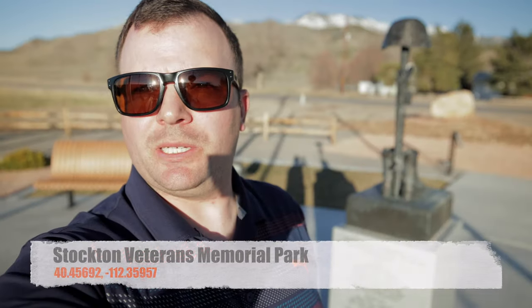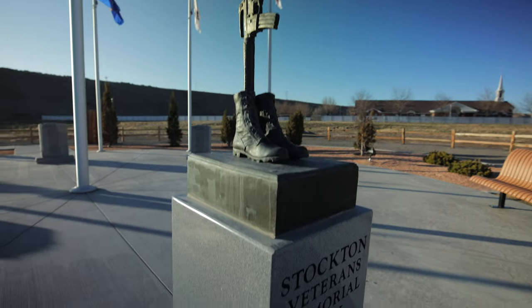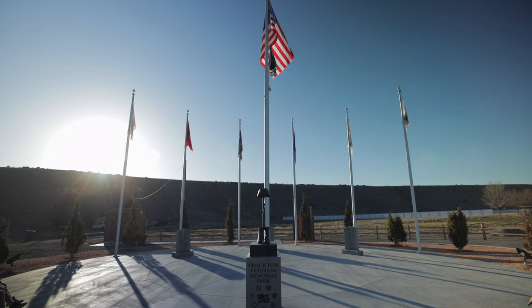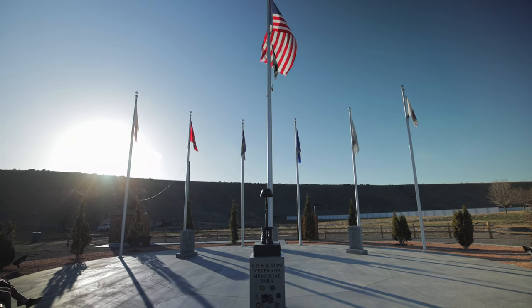As we bring today's journey to a close, we stumbled across this Veterans Memorial. We like to say to get out and enjoy the land of the free, and of course we have that ability because of the great veterans that have served our country. We'd like to thank all of those that have served and those that continue to serve — the brave men and women who have fought and died for our freedoms.